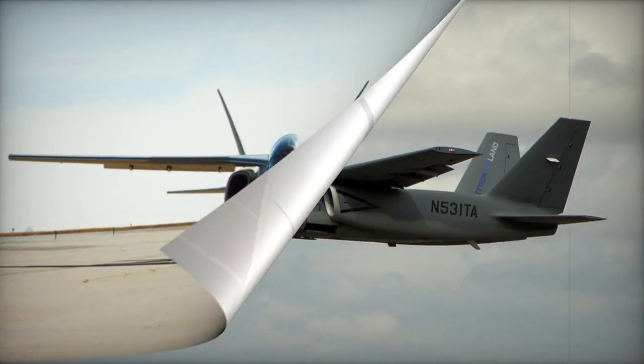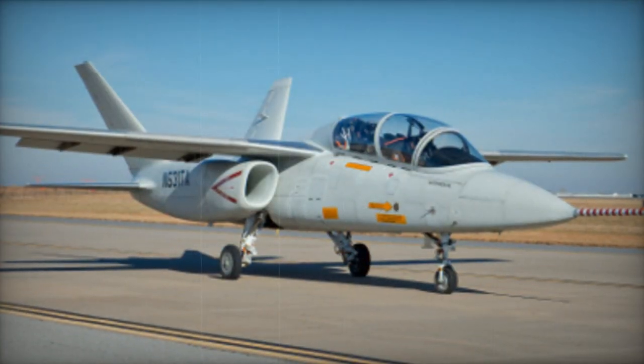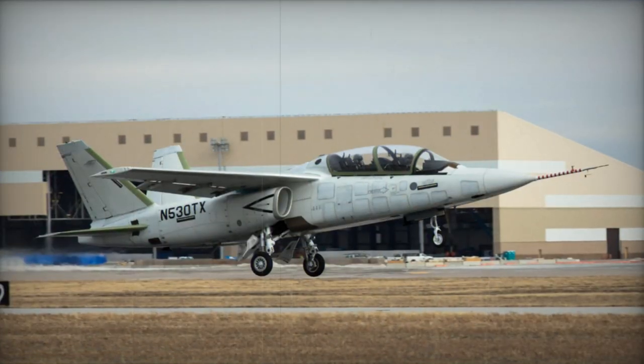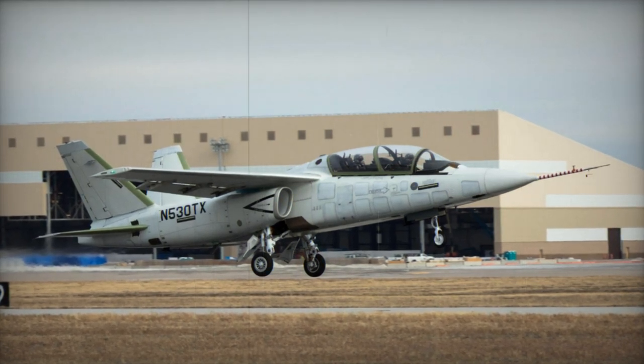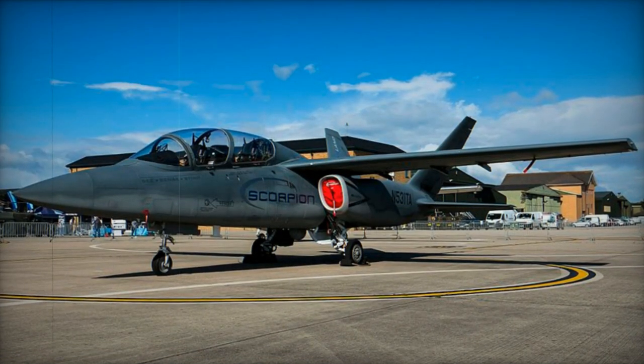The Scorpion fulfills a range of roles including light attack, reconnaissance, domestic interdiction, air patrol, and training. Its capabilities are geared toward low-threat battlefield missions. Nonetheless, it surpasses turboprop aircraft in terms of range, endurance, and sensor technology. The aircraft is also touted as being sufficiently rugged to withstand minor damage.